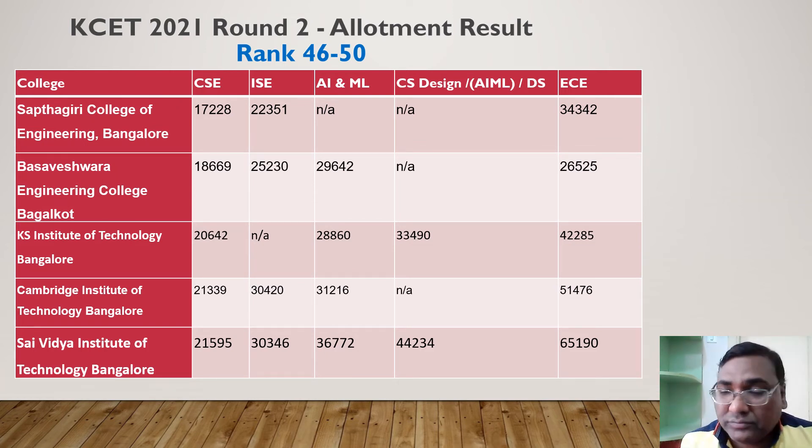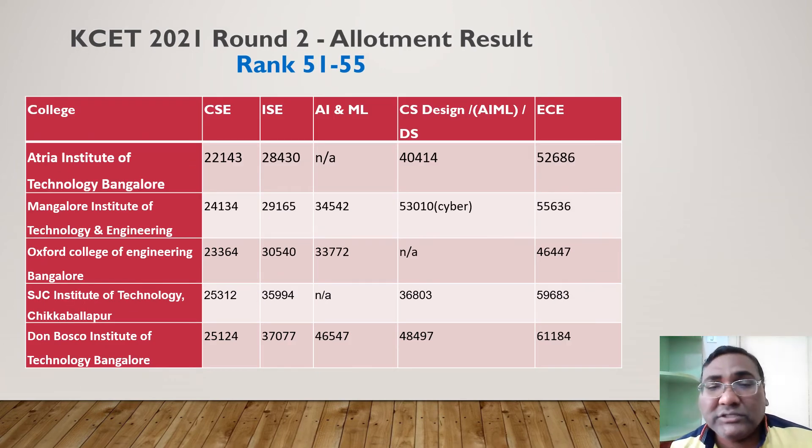For ranks 51 to 55, Sahyadri and Saint Joseph in Mangalore are the top two options; if you can't get those, Range Institute of Technology in Bangalore is available with CSC at around 24,000 and ISC at 30,000, though avoid Electronics there. Oxford College of Engineering in Bangalore closes CSC at around 23,000–25,000 and ISC at around 30,000–33,000 — a well-established college. SJC Kabilapur has average-to-above-average placements. So for those wanting to stay in Bangalore, the bottom three options here are Oxford, SJC Don Bosco, and Adria — CSC around rank 25,000.